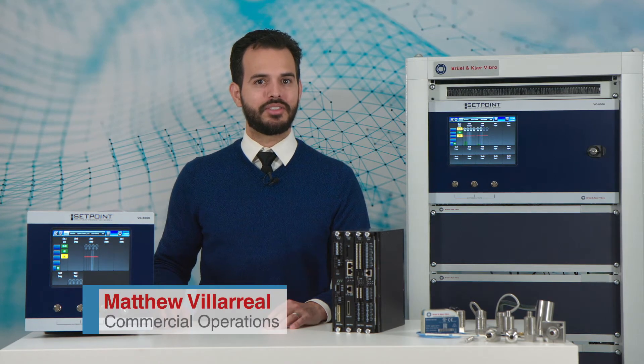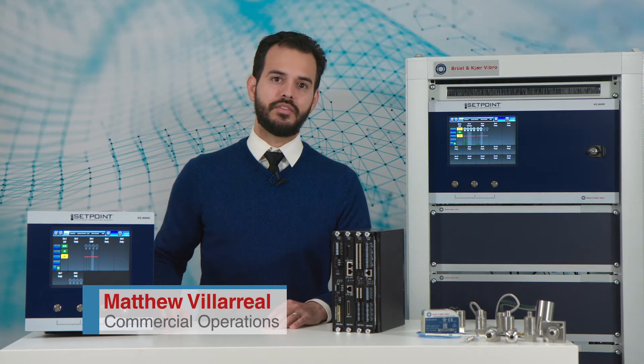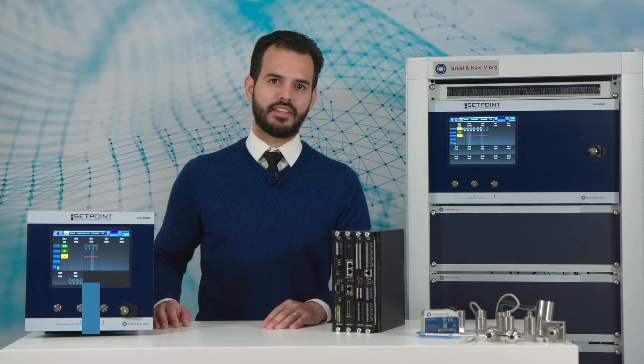Hi, I'm Matthew, and welcome to this B&K Vibro video series. With decades of experience, we know what it takes to guard your assets.